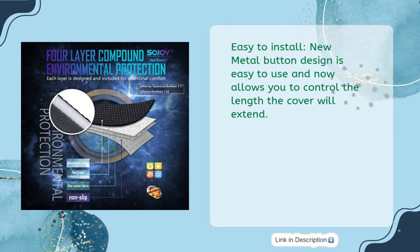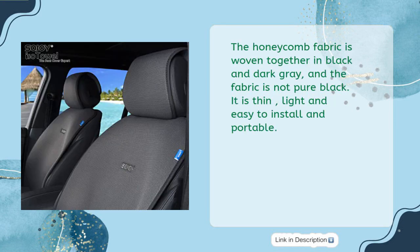Easy to install — new metal button design is easy to use and now allows you to control the length the cover will extend. The honeycomb fabric is woven together in black and dark gray, and the fabric is not pure black. It is thin, light, easy to install, and portable.